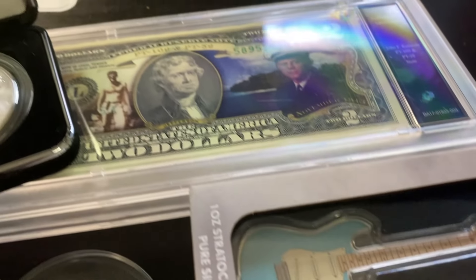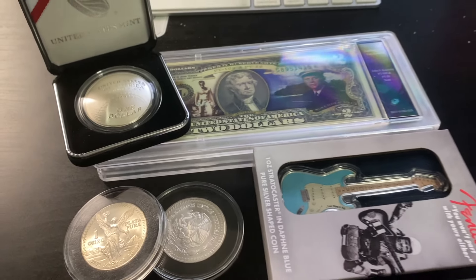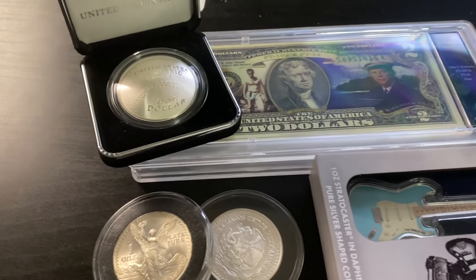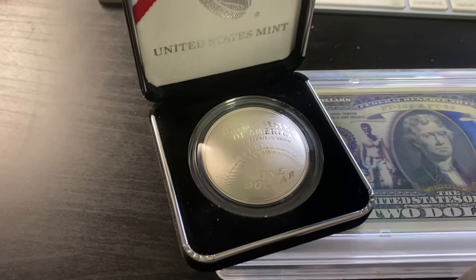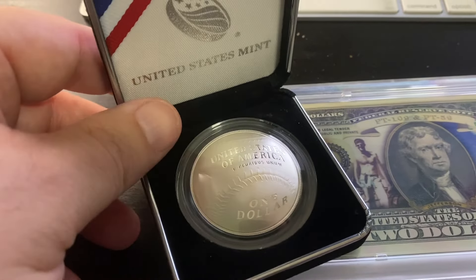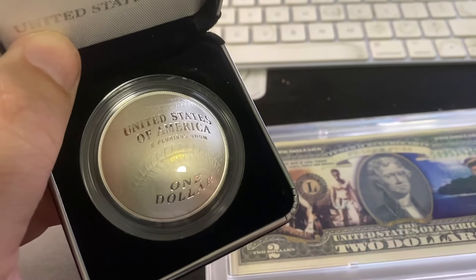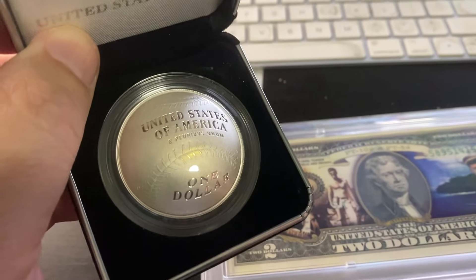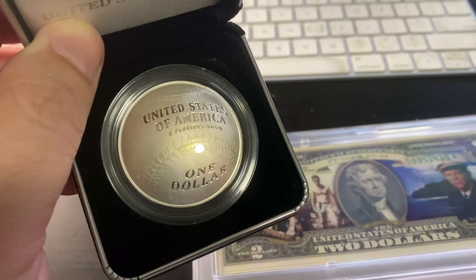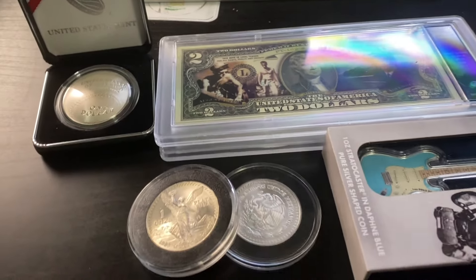What's going on everybody? Back again with another video. We just got back from our local coin shop and we picked up some good stuff. We're going to kick it off right now with the 2014 National Baseball Hall of Fame. This is the proof silver dollar. It is 90% silver. They had a mintage of around 400,000 of these, and the people at the coin shop said they've been selling these left and right — there's been a big run on them lately.